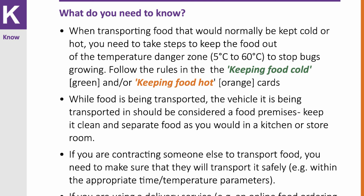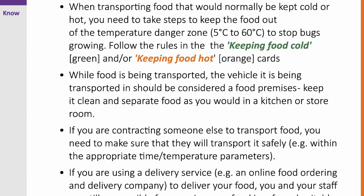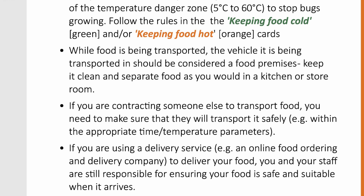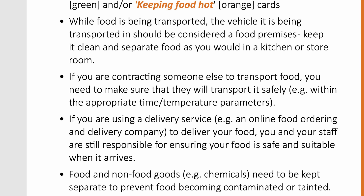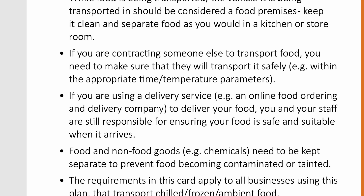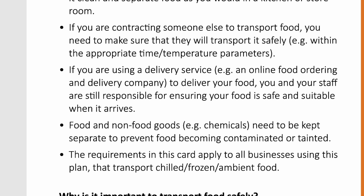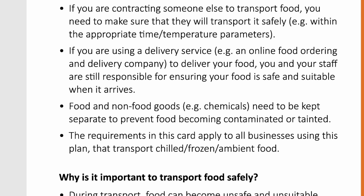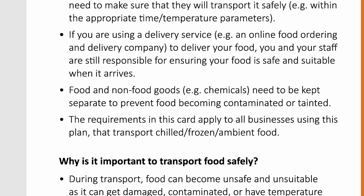If you are contracting someone else to transport food, you need to make sure that they will transport it safely, i.e. within the appropriate time temperature parameters. If you are using a delivery service, such as an online food ordering and delivery company to deliver your food, you and your staff are still responsible for ensuring your food is safe and suitable when it arrives. Food and non-food goods, such as chemicals, need to be kept separate to prevent food becoming contaminated or tainted. The requirements in this card apply to all businesses using this plan that transport chilled, frozen and/or ambient food.